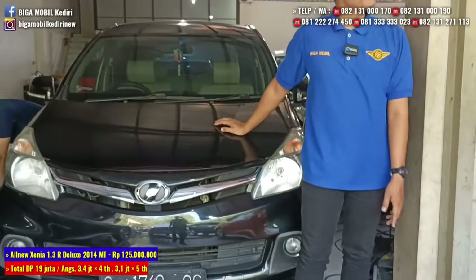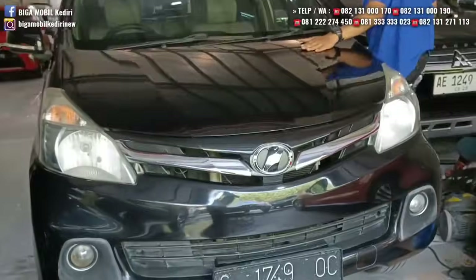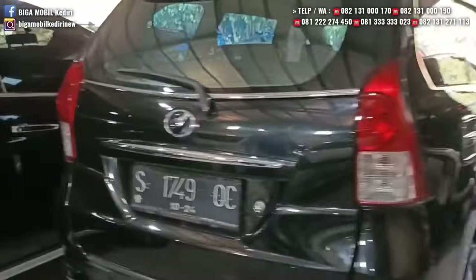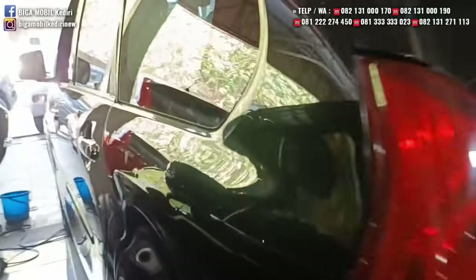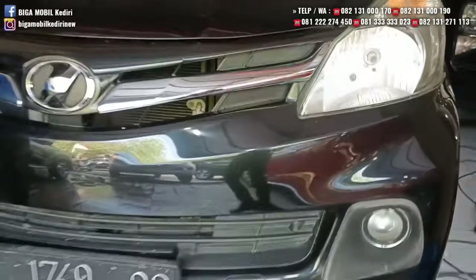Berikutnya ada Daihatsu Xenia 2014 tipe R Deluxe, harganya Rp125 juta. Tipe R adalah tipe tertinggi Xenia, warna hitam, platnya S Mojokerto. Mobilnya irit, perawatan simple. Airbag sudah double, ada TV double din, AC double power, jok tiga baris. Jok sudah di-cover, aslinya terbungkus di dalam. Harganya Rp125 juta.